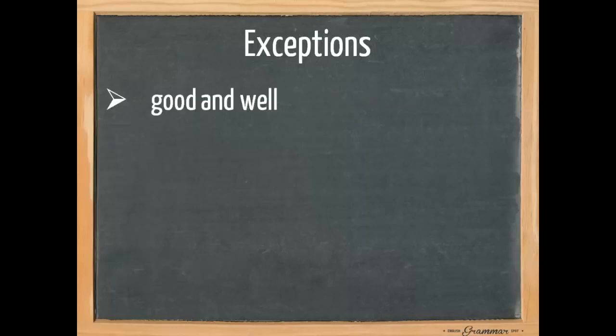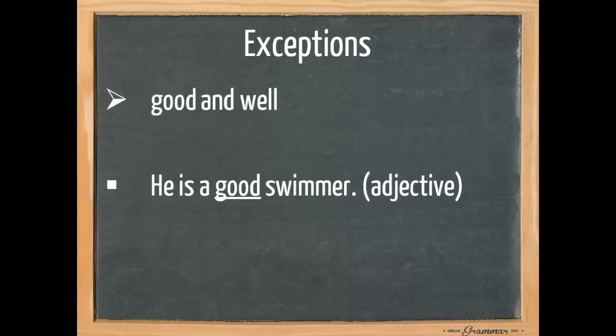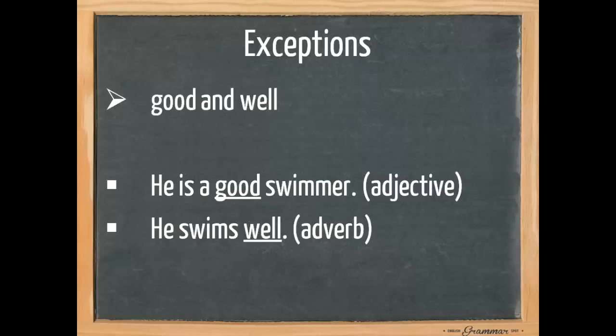We also need to pay attention to the words good and well. They have the same meaning, but good is an adjective, as in 'he is a good swimmer' — good says something about the noun swimmer. And 'he swims well' uses the adverb, because it says something about the way he swims — the verb.